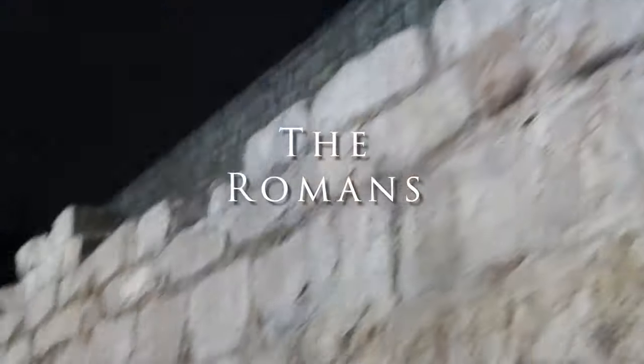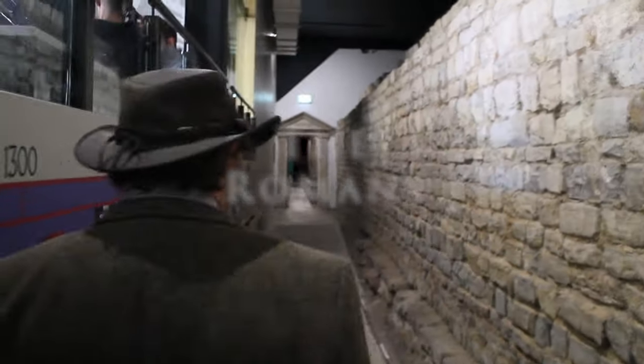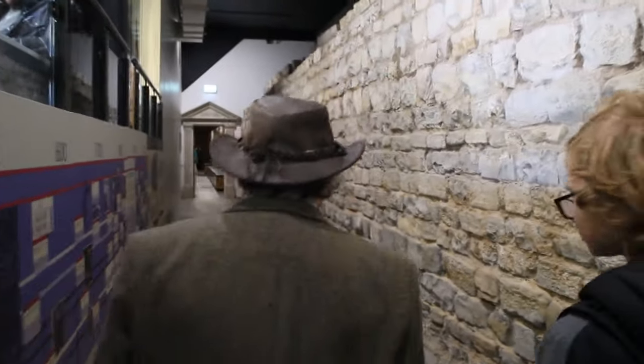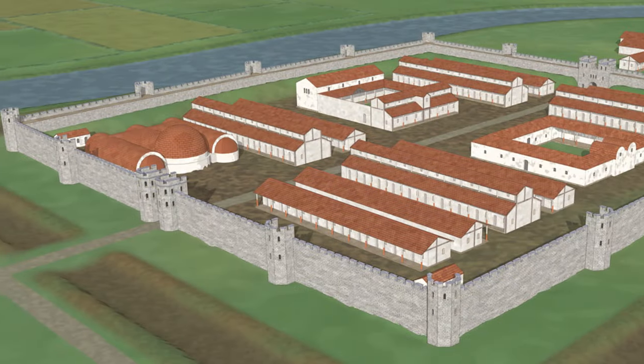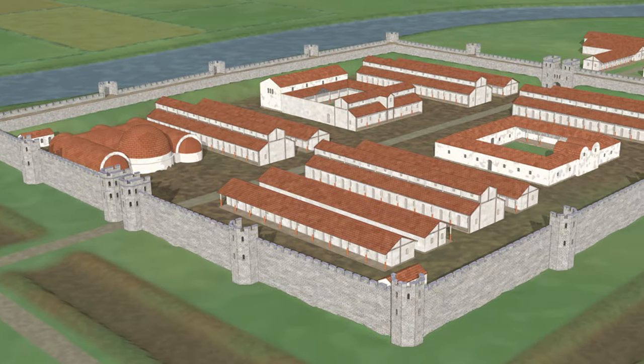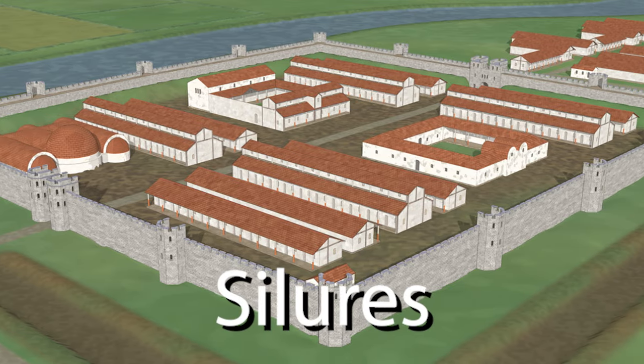Cardiff Castle didn't always look like this, and its origins go right back to the Roman era. It starts as a hill fort built by the Romans midway through the first century AD, forming the southern part of the border as the Romans pushed back the Siluris.